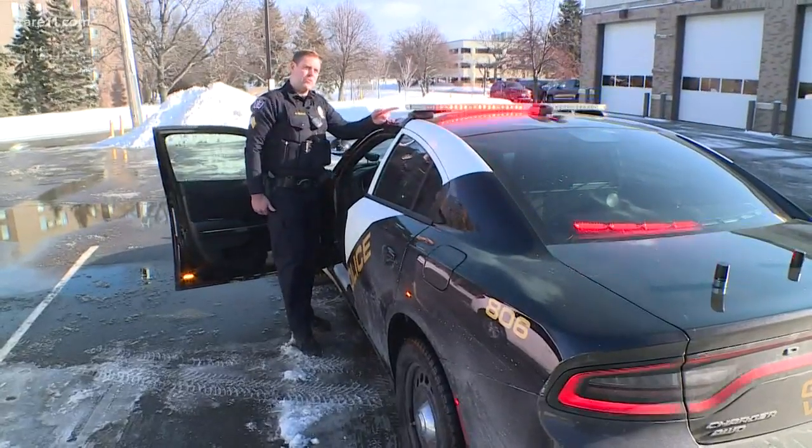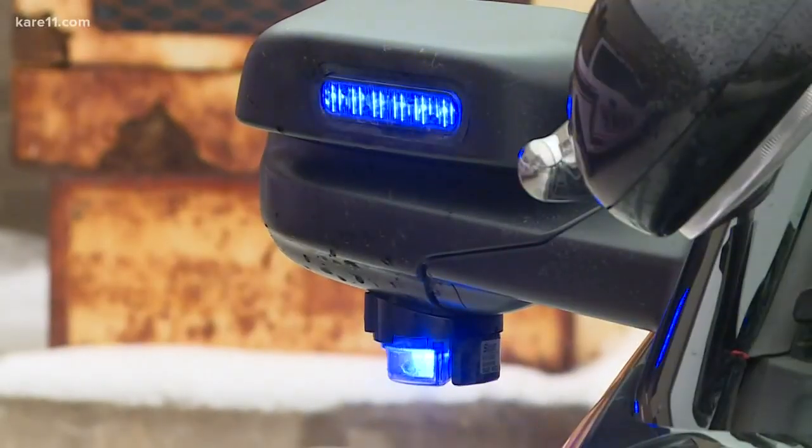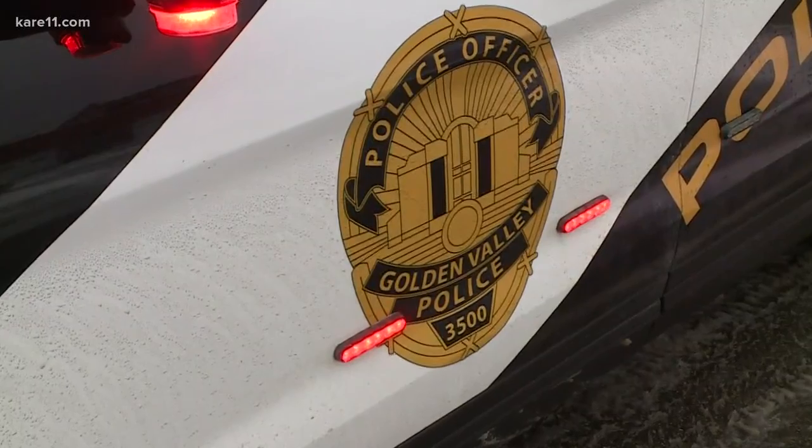The lights are red and blue. Sergeant Randy Malin with Golden Valley Police says cases of officer impersonation are rare, but when getting pulled over, it can help to look at the lights.